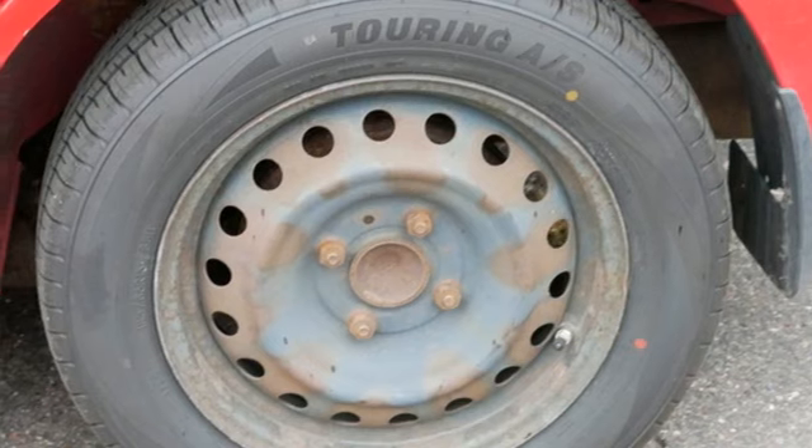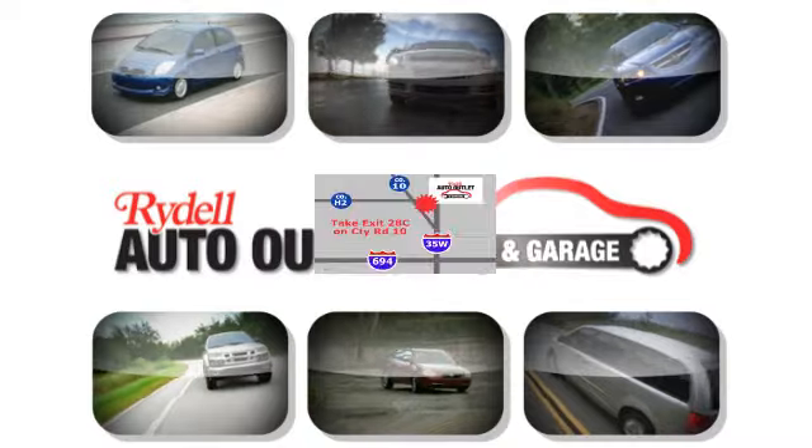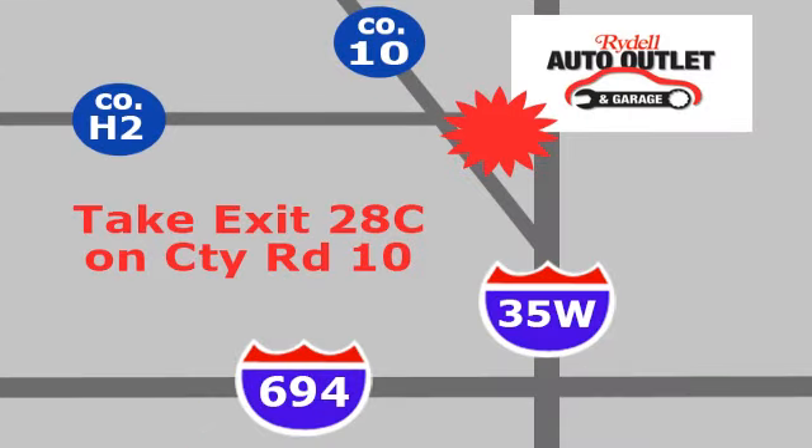Innovation. Excitement. Nissan. Take it for a test drive today. Your satisfaction is our goal. We are conveniently located at 2375 County Road 10 in Moundsview, Minnesota.